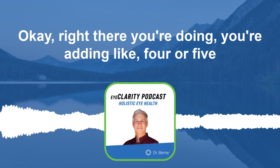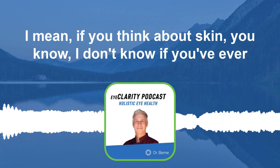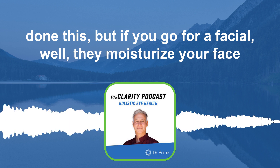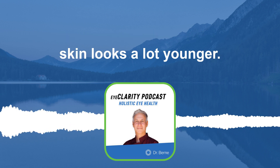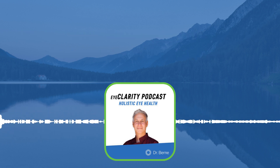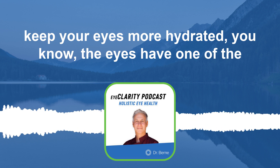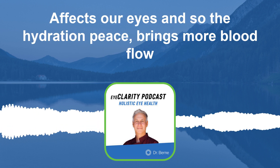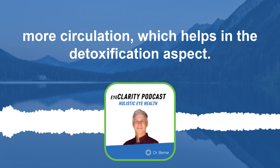Right there you're adding four or five things that hydration alone provides. Think about skin — if you go for a facial and they moisturize your face, you walk out and your skin looks a lot younger. It's the same thing with the eyes — eyes are basically internal skin. All of these things are therapeutically driven to keep your eyes more hydrated. The eyes have one of the highest metabolic needs of the body, and hydration brings more blood flow and circulation, which helps with detoxification.